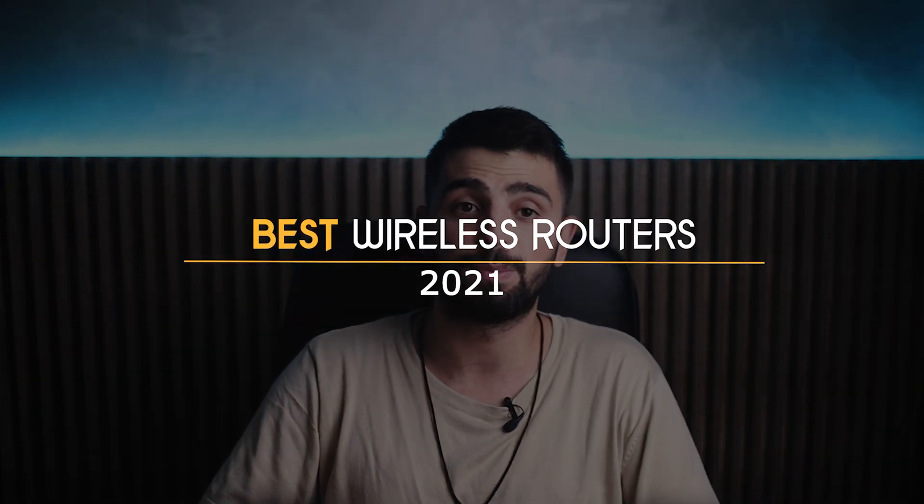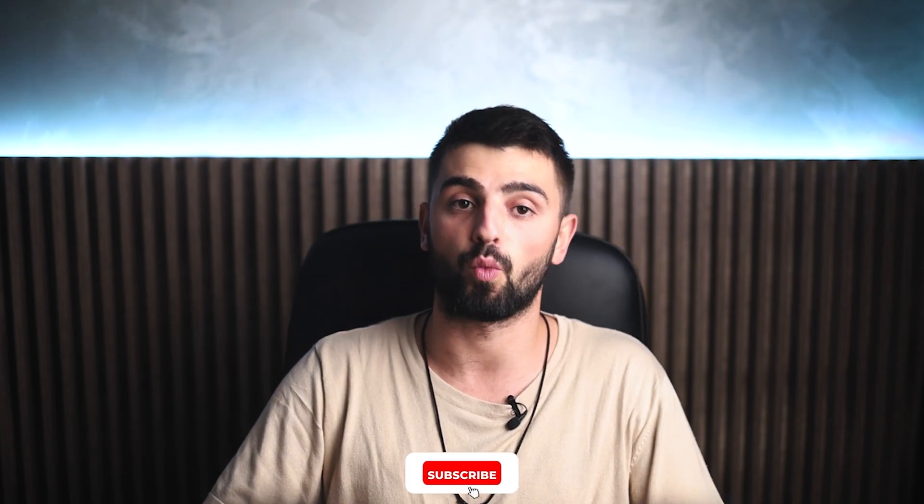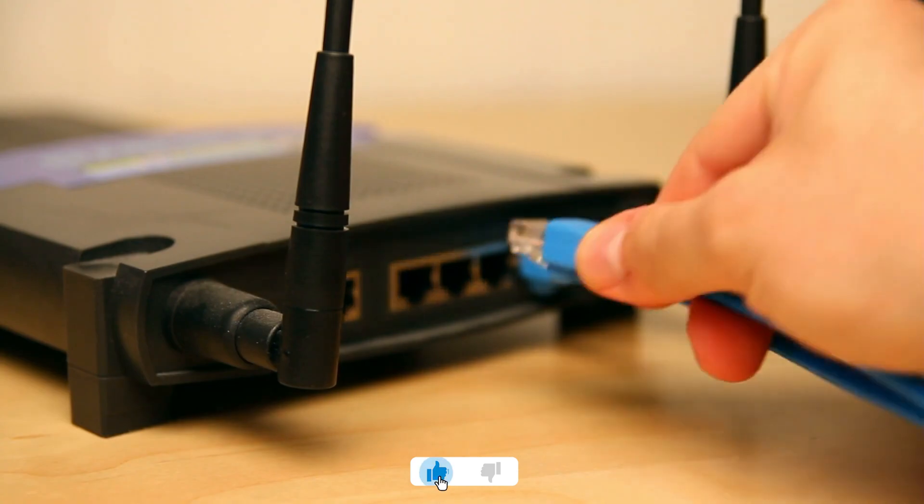More and more remote work and home offices are becoming common fixtures in our careers. That's why a wireless router is an essential piece of technology. A new router upgrades your wireless network with faster speeds, a stronger signal, better security, and an extended range. I've rounded up the best routers that I think you should consider in 2021.